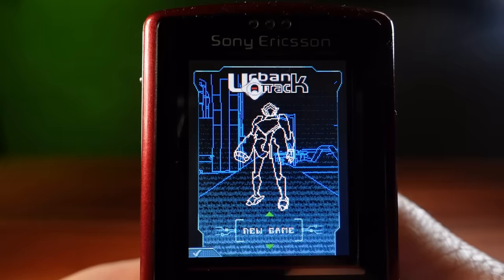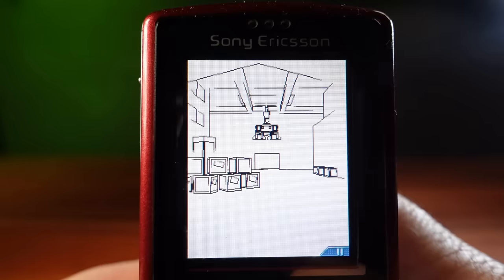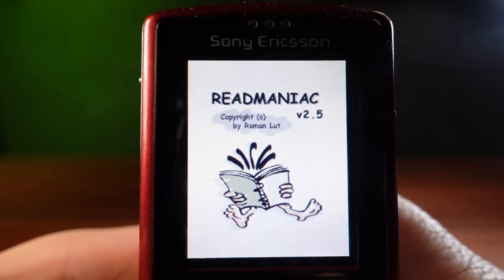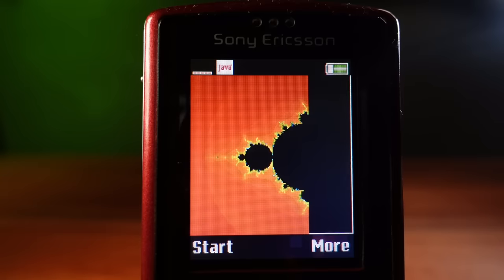There are just so many games available and I've hardly scratched the surface with what can be played on here. There are applications available as well, with things like a scientific calculator, an e-book reader, and even a fractal generator — that does take its time with generating fractals.